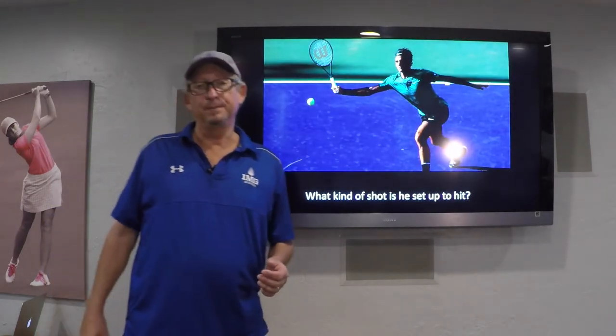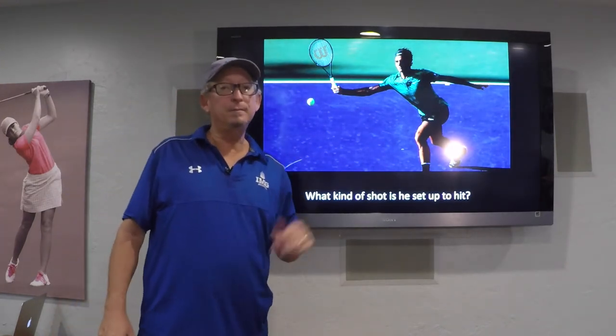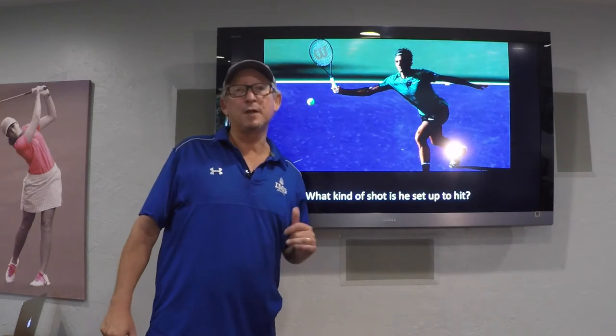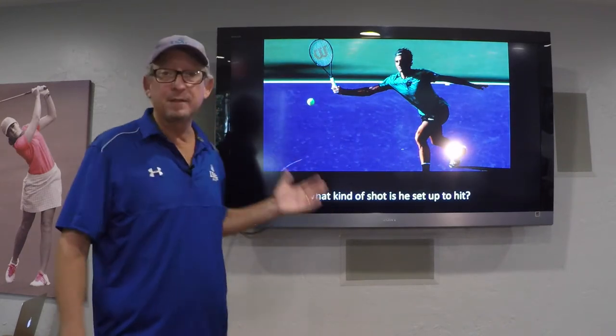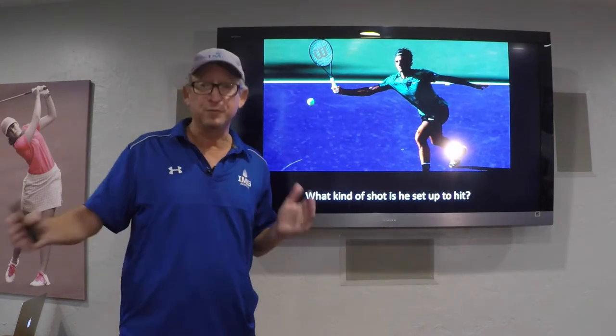How about here though? The approach shot — he's presenting the chip forehand. Now some might read that as a drop shot coming. Others might see it as a deep chip that he's going to send to the baseline, or anything in between those depths.